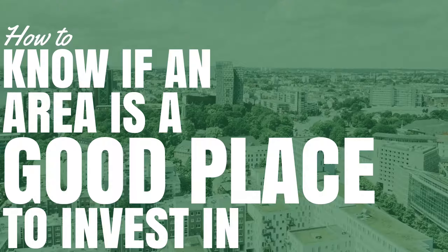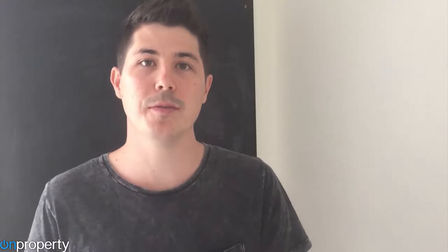How do you know if an area is a good place to invest in? So you want to invest in property and you're looking at a variety of different suburbs. How do you actually know if the suburb you choose is a good suburb that will likely increase in value, or if it's a bad suburb that is very risky and may decrease in value?